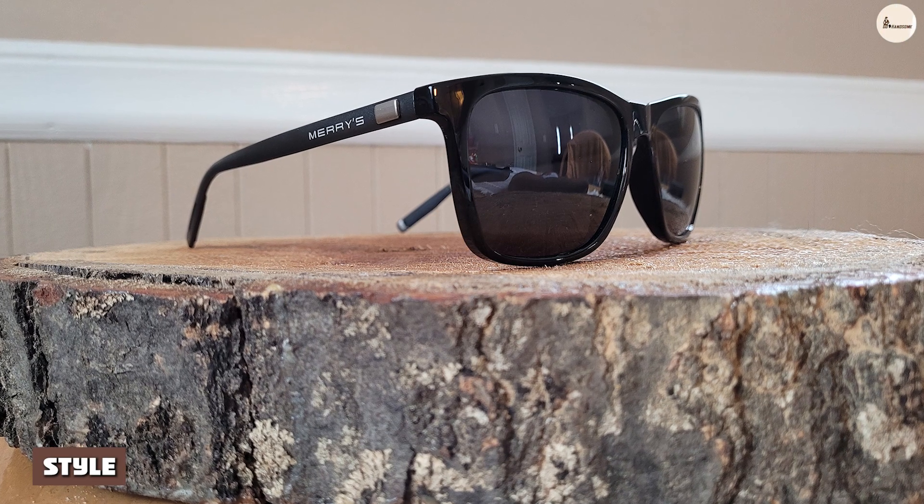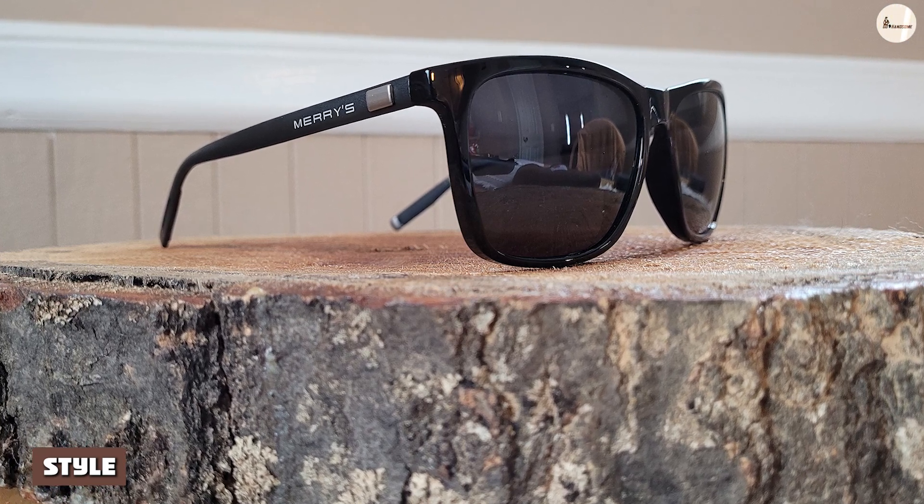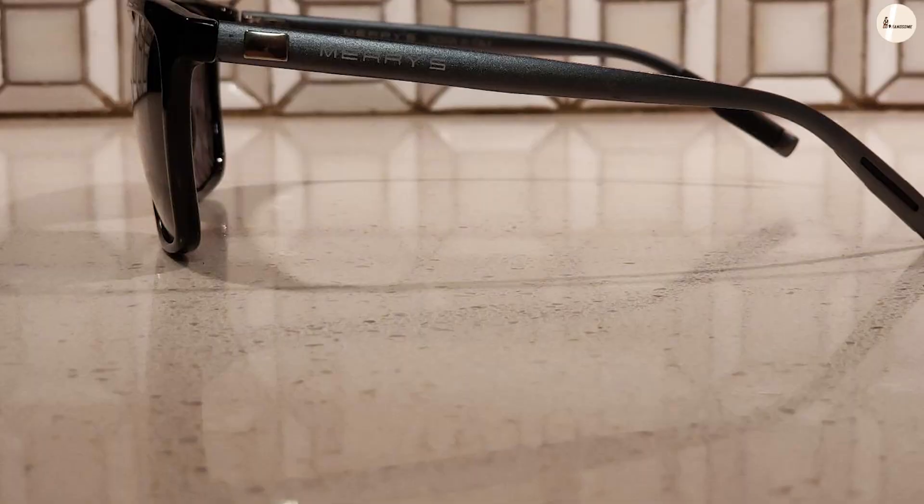Style. Plain and simple, these shades look good. The design itself is a very clean, crisp, and classic look. I use these sunglasses as my primary shades for social events. I've had a few people ask what brand I was wearing and where I got them.